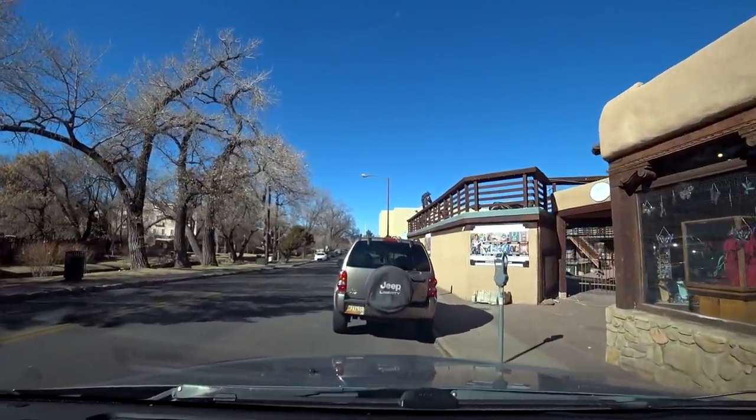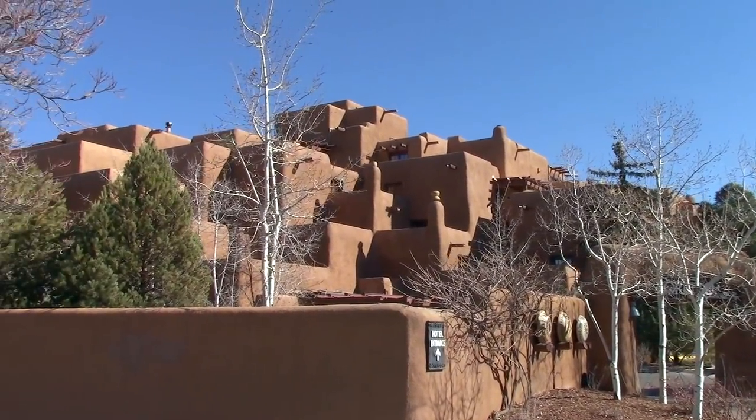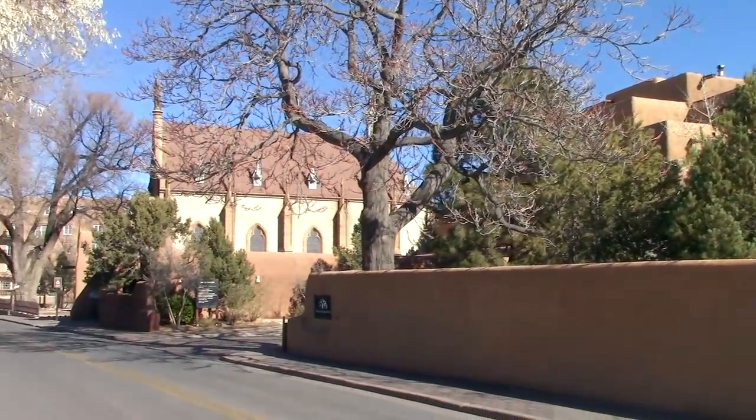Let's park right here. Here I parked — $2 an hour, not too bad. Hotel made to look like an ancient pueblo.